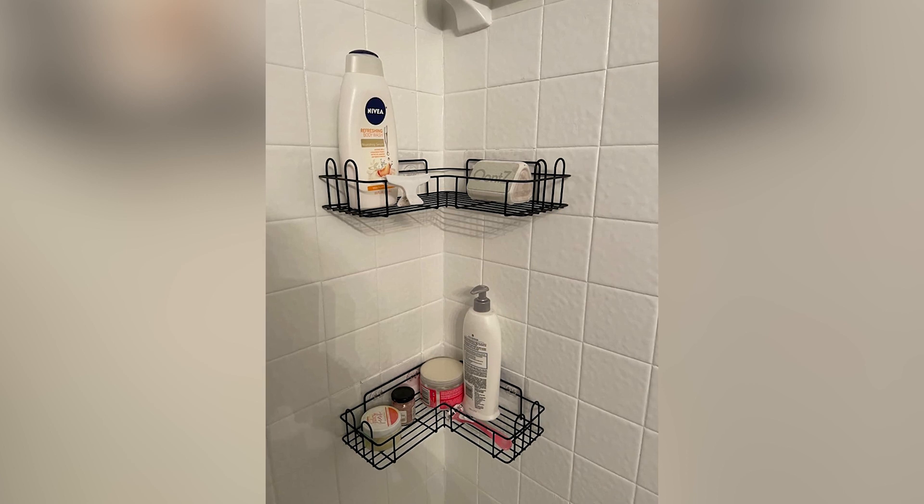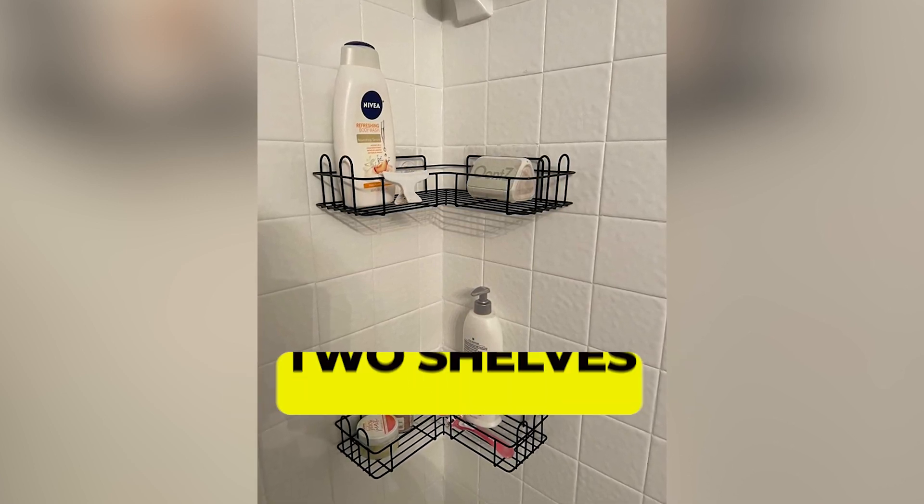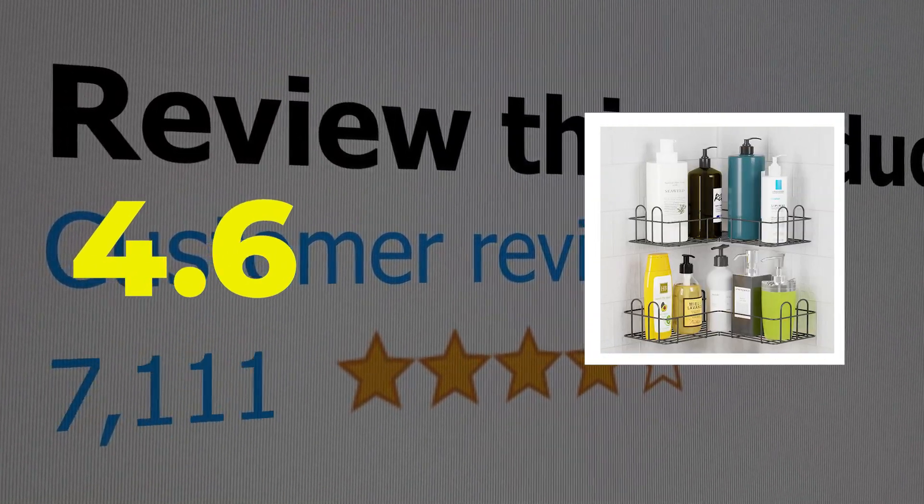The metal is finished with a powder coating to help resist rust, and the ventilated design helps facilitate fast drying. Type: adhesive shelf. Storage: two shelves. Customer review: 4.6 out of 5.